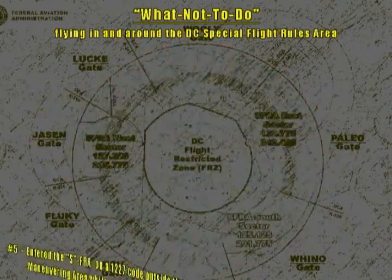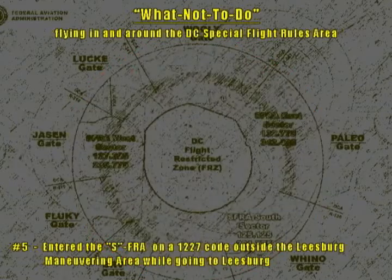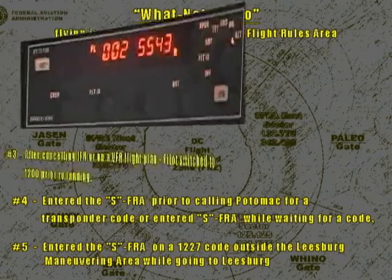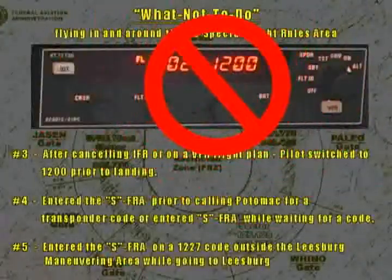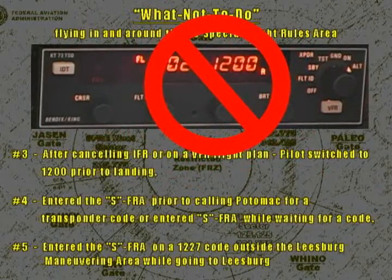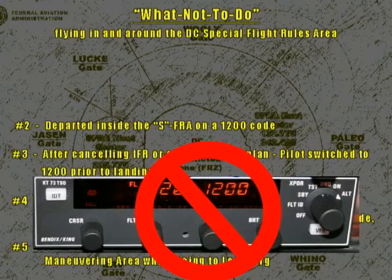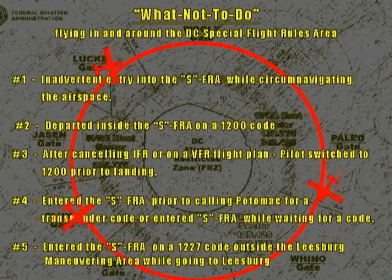Number 5: Entered the SFRA on a 1227 code outside the Leesburg Maneuvering Area while going to Leesburg. Number 4: Entered the SFRA prior to calling Potomac for a transponder code, or entered the SFRA while waiting for a code. Number 3: After cancelling IFR or on a VFR flight plan, pilots switched to 1200 prior to landing. Number 2: Departed inside the SFRA on a 1200 code. Number 1: Inadvertent entry into the SFRA while circumnavigating the airspace.